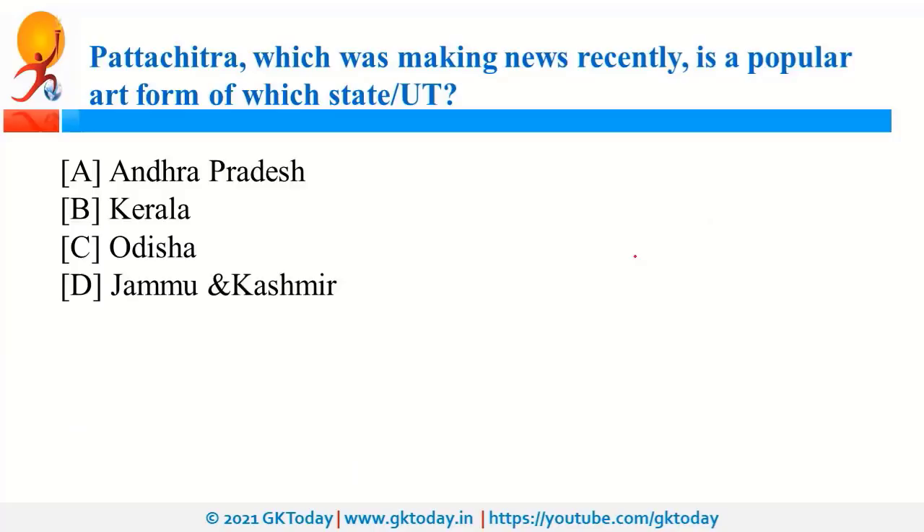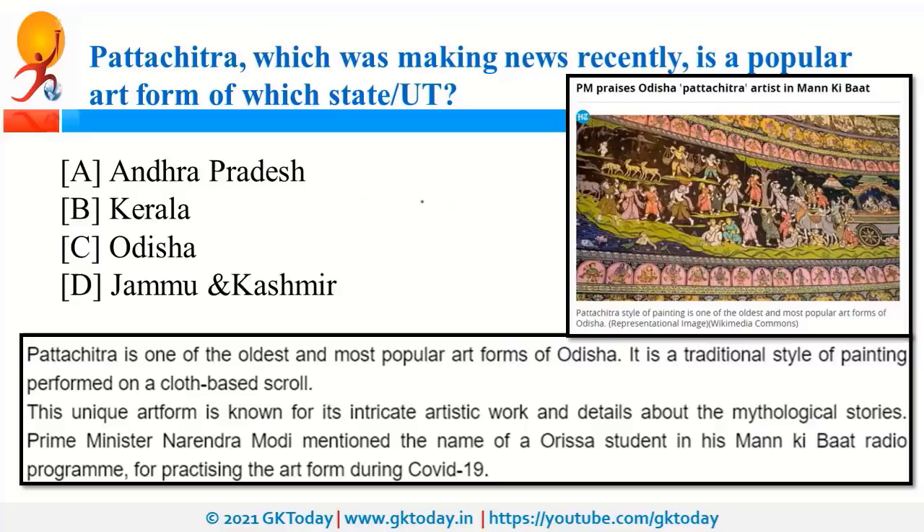Pattachitra, which was in the news, is a popular art form related to Odisha. It is a traditional style of painting on a cloth-based scroll. It was in the news because Prime Minister Modi mentioned it during his Mann Ki Baat radio program. Through this art form, artists sometimes try to convey mythological stories.